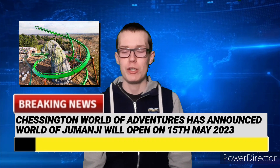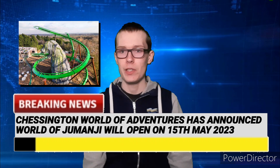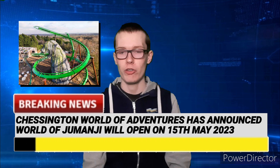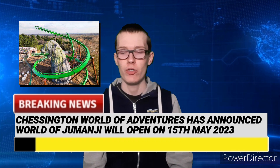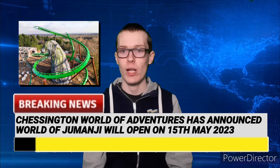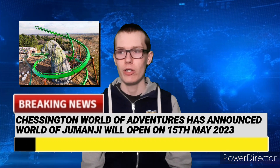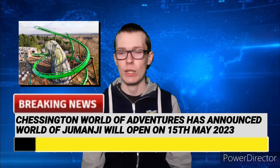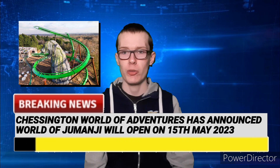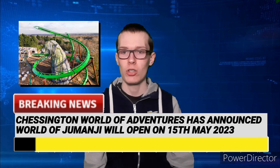World of Jumanji is a brand new themed land opening at Chessington World of Adventures in Leatherhead, England, near London. It is going to be home to three brand new attractions: two flat rides and a brand new roller coaster. The flat rides are Mamba Strike and Ostrich Stampede. The whole area is themed to the Jumanji film franchise from Sony. Mamba Strike is an SBF top spin dance attraction, and Ostrich Stampede is a techno jump attraction, very similar to the one at Fantasy Island.